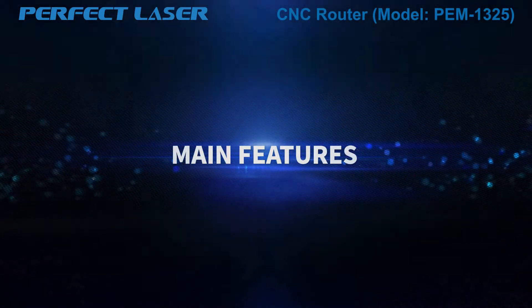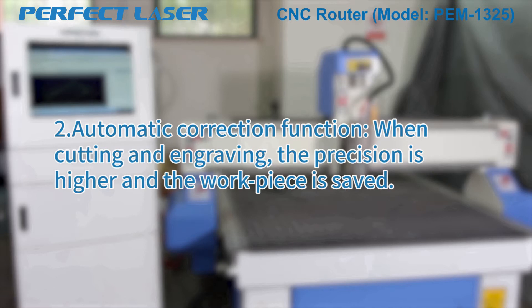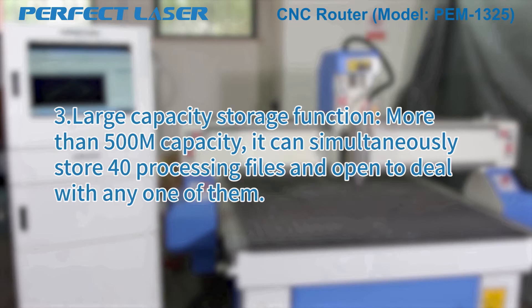Main Features. Feature 1: Breakpoint Continued Engraving Function — it can flexibly go on carving at any place. Feature 2: Automatic Correction Function — when cutting and engraving, the precision is higher and the workpiece is saved. Feature 3: Large Capacity Storage Function — more than 500MB capacity. It can simultaneously store multiple processing files and open any one of them.